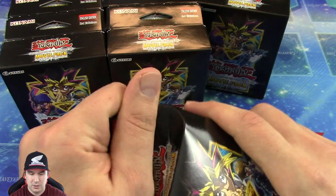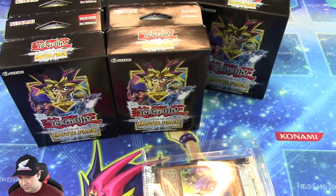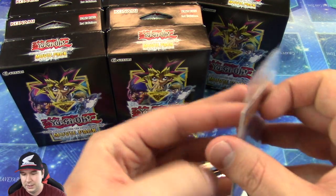All right, so we have one Special Edition down, nine more to go. Let's see.